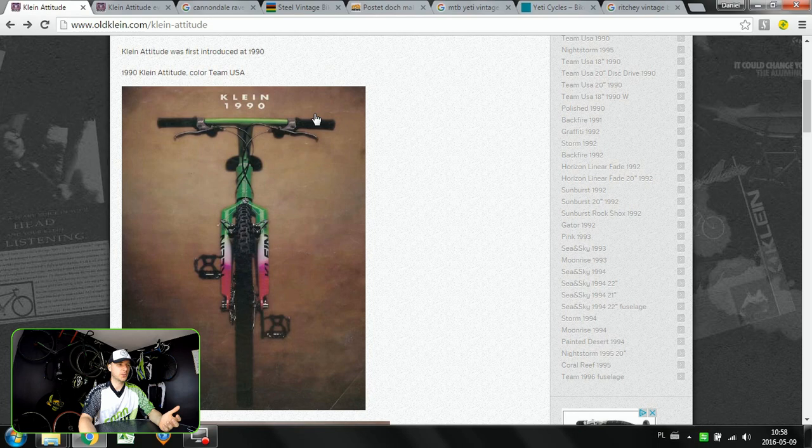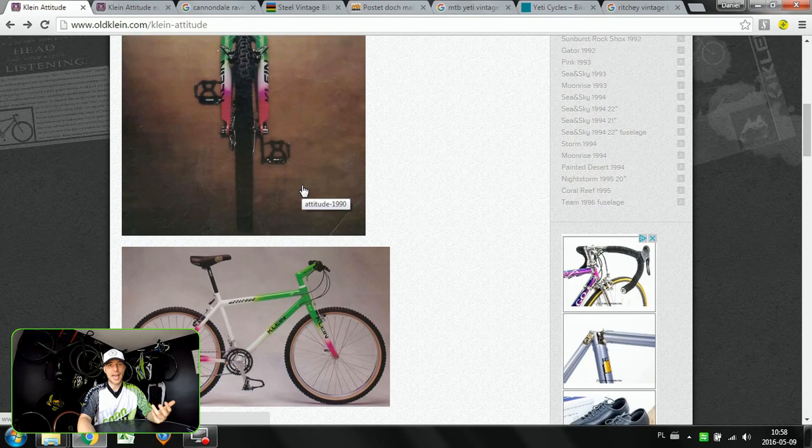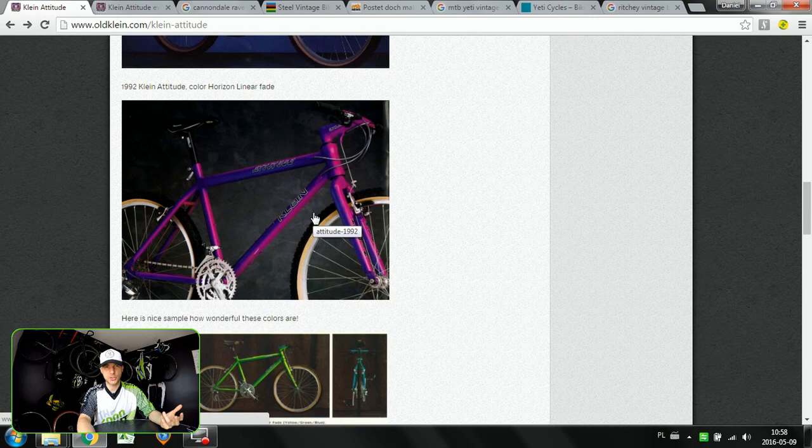Hi there, we do many tests and reviews on different newest components and bikes on our Cannondale channel. But on this episode I'd like to tell you that it can be just as exciting to take a closer look at what was being done 20 or 30 years ago. If you know me, you know I'm riding both the Cannondale CAAD10 and the Cannondale Killer V, and I love both bikes.